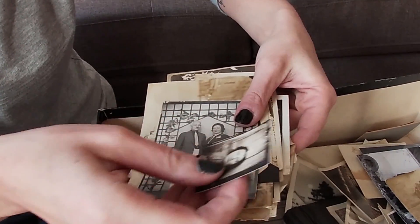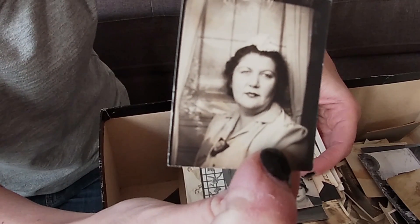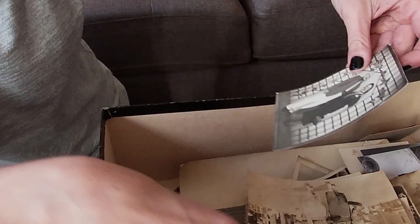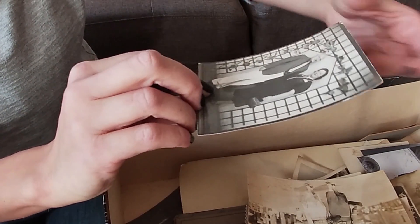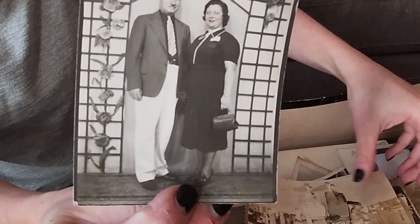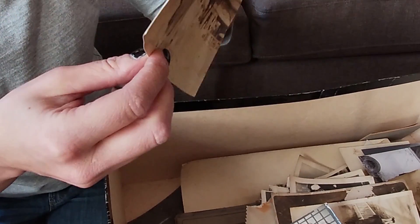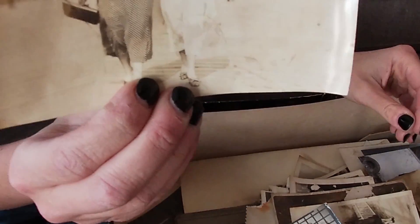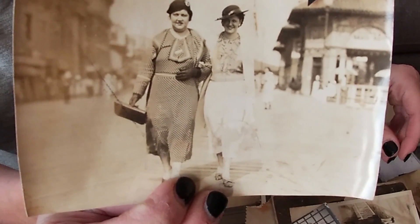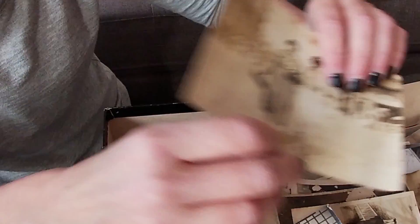These were popular back then and they're popular again now — the photo booth photos. Except now you can rent them and have them at your weddings and all sorts of things, though they're not the same. Looks like Bessie may have found love because that looks like her. Now here — I was right — the back says 'Atlantic City, The Ritz Studio.' Bessie and probably her sister.